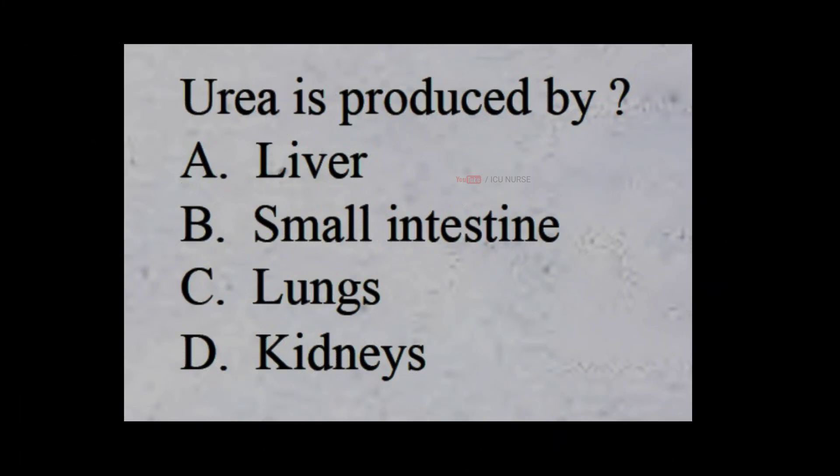Urea is produced by: A: liver, B: small intestine, C: lungs, D: kidneys.